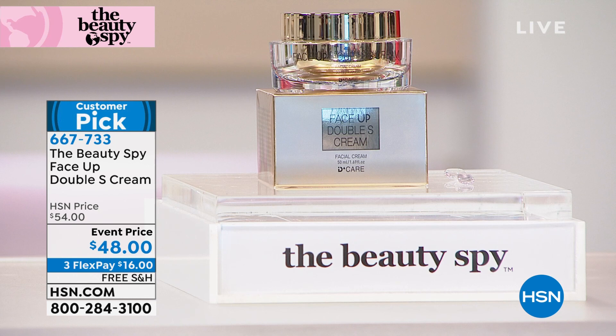We want to show you in studio, live, the difference that this cream can make. Just like we were talking about the essence, now we've got the cream. The cream would go obviously on top of the essence for this type of result. If your skin is lacking moisture and hydration, this Face Up line is all about everything having the appearance of firmer, more lifted skin. But we all need a heavy dose of moisture.